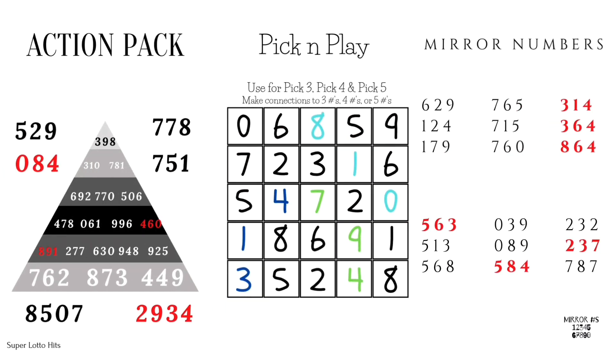Now moving on we got the action pack: pick and play and mirror numbers. Pick and play and mirror numbers are my two favorites. Pick and play is easy — you can use it for pick 3, pick 4, or pick 5. All you're doing is just picking 3, 4, or 5 numbers. As you see I got 810 highlighted, 794 and 314. So if you know your state is dropping a lot of 7s or is real hot on 8s, just go inside the grid, pick a 7 and pick two other numbers, or pick an 8 and pick two other numbers — very simple.